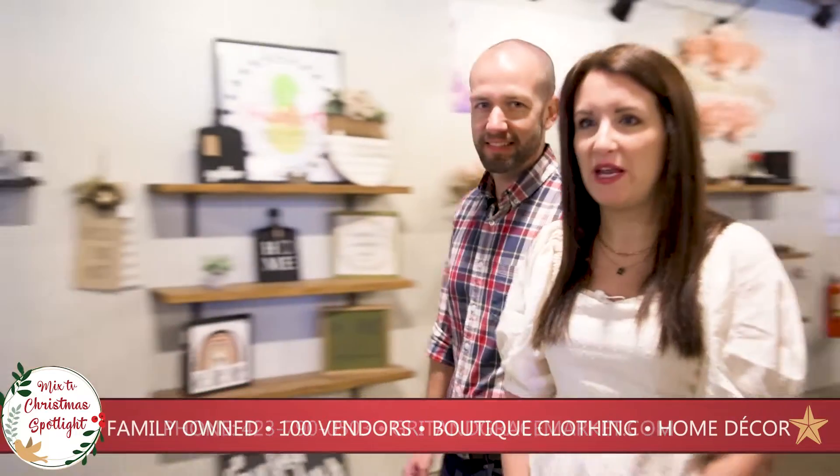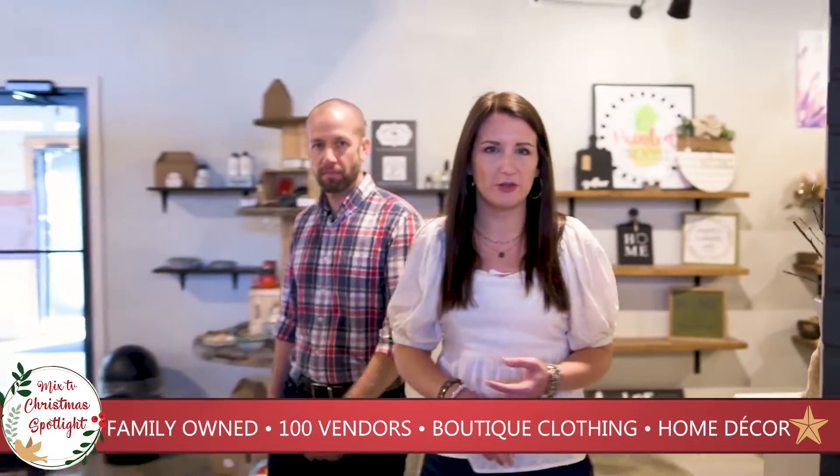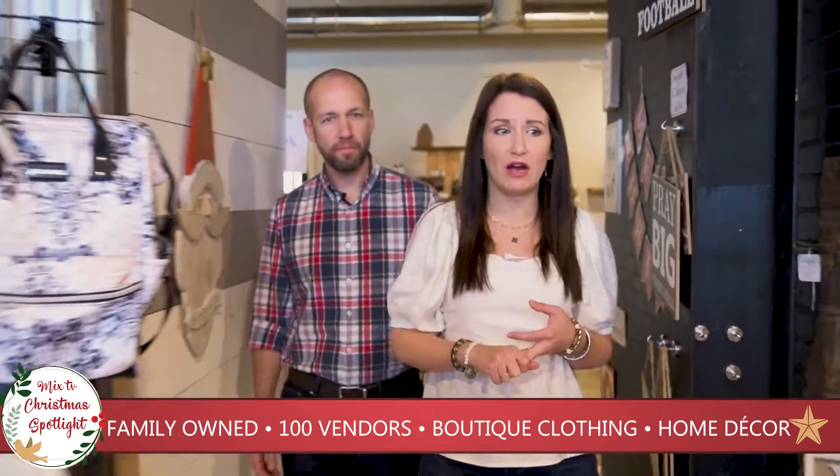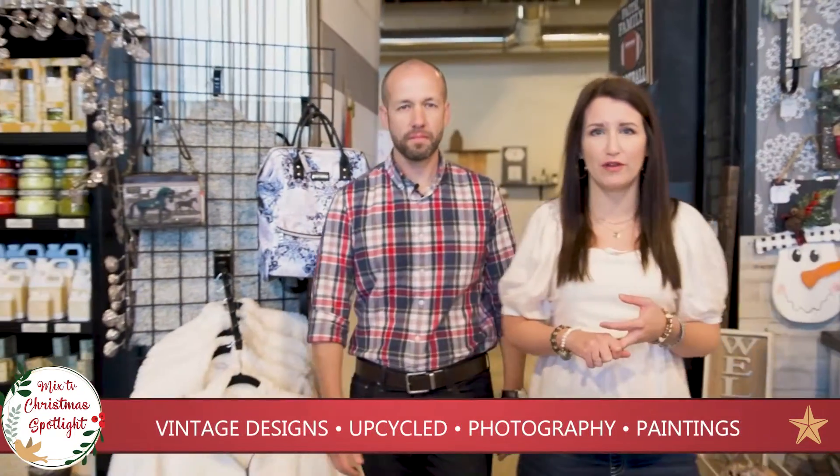Grit and Grace is made up of three main types of vendors. We have artisans, we have vintage dealers, and we also have boutique owners — and many of ours are actually a combination of all of those things.